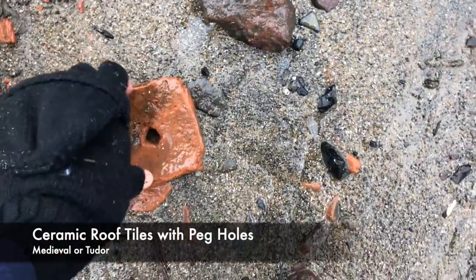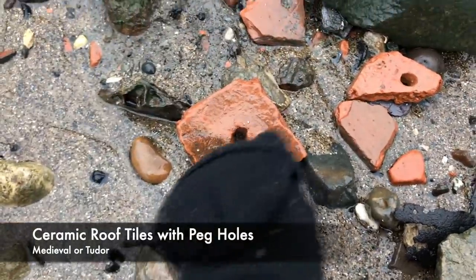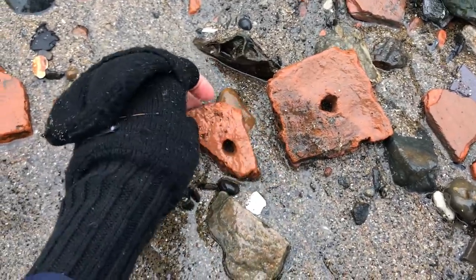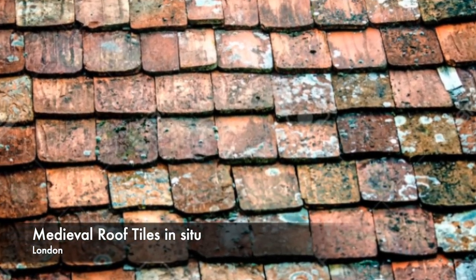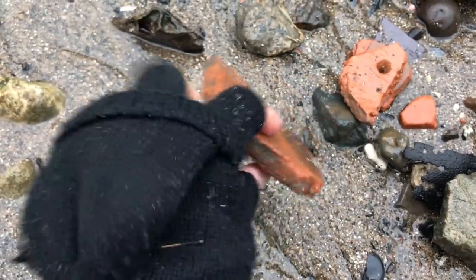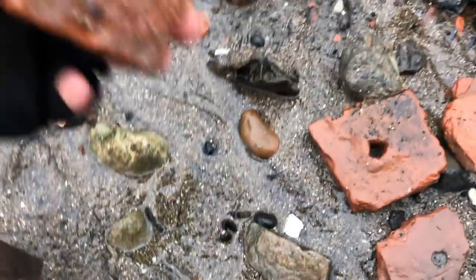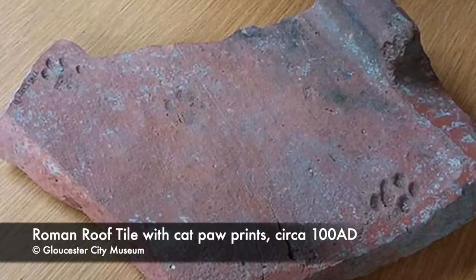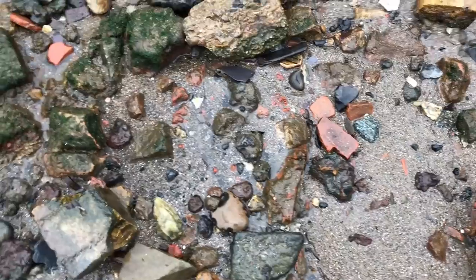Two different fragments of roof tile with different peg holes. There's one with a square peg hole and here's one with a round peg hole. Now I'm looking at all these tiles at the moment, flipping them over, because I've mentioned it before but I would really love to find a tile that has a paw print underneath it. There are a couple of people I know who find loads of them, but in four years I've been mudlarking and I'm still to find one.